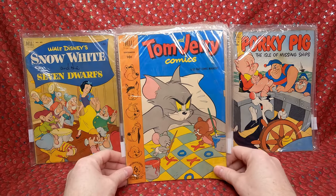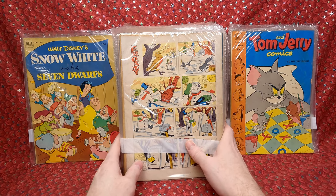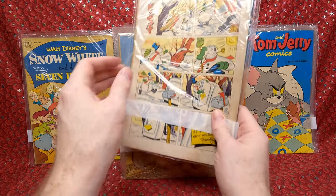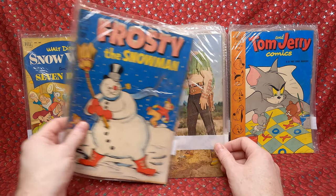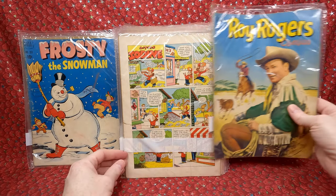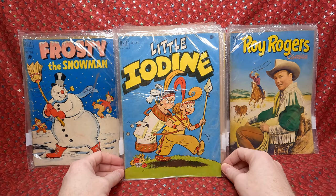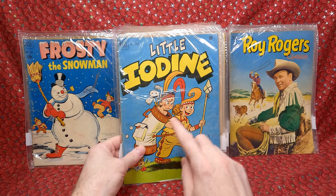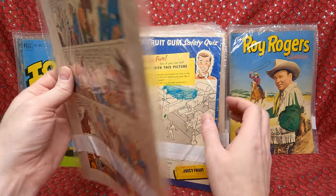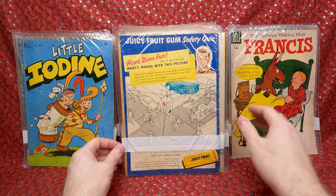Tom and Jerry — not sure the number, but super cool and in pretty decent shape. I think that's why I bid on a lot of these — they look like maybe 3.5 at the low end up to sixes and sevens. Frosty Snowman Dell Four Color 359 — a little bit on the lower end but still awesome. Roy Rogers — don't really click with the cowboy stuff. A Little Iodine — don't know the number, but cute cover. I'm kind of working on that series, picking them up here and there.